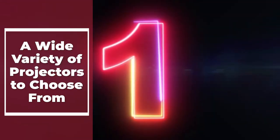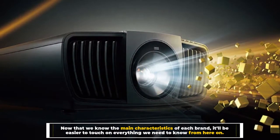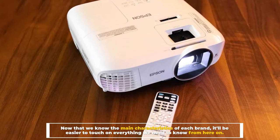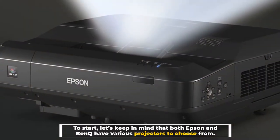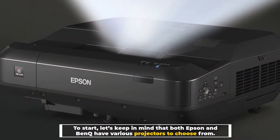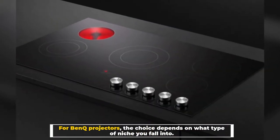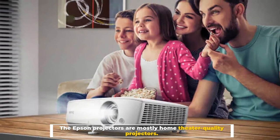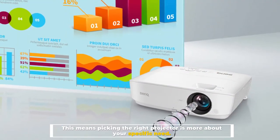Number one: a wide variety of projectors to choose from. Now that we know the main characteristics of each brand, it'll be easier to touch on everything we need to know. Both Epson and BenQ have various projectors to choose from. For BenQ projectors, the choice depends on what type of niche you fall into. Epson projectors are mostly home theater quality, meaning picking the right projector is more about your specific needs.